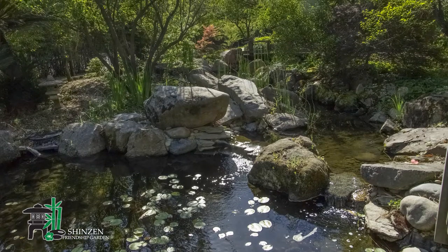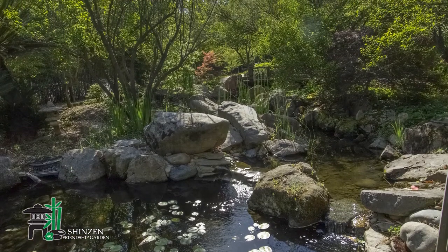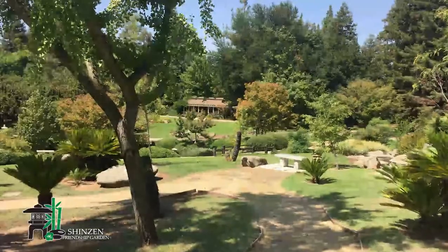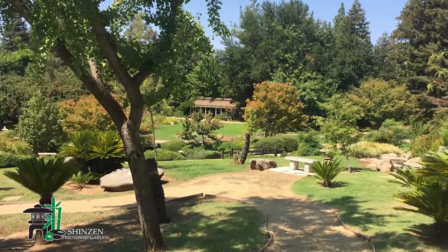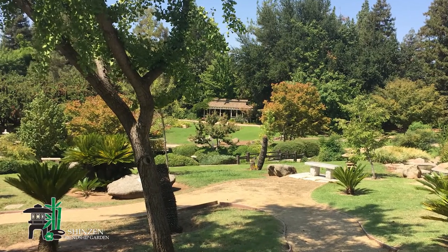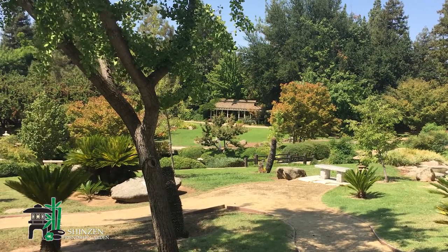Japanese gardens are living art forms that engage viewers in an interactive, multi-sensory experience. As you navigate Shinzen's winding pathways, pay close attention to the visual elements that make up this three-dimensional work of art.